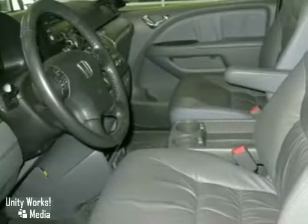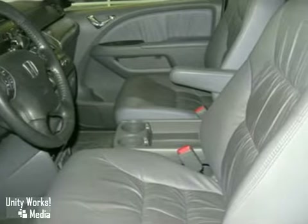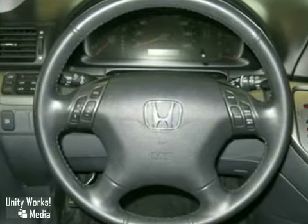It comes with some fantastic features including an entertainment system, heated front seats, power moonroof, spoiler, heated mirrors, and a security system.